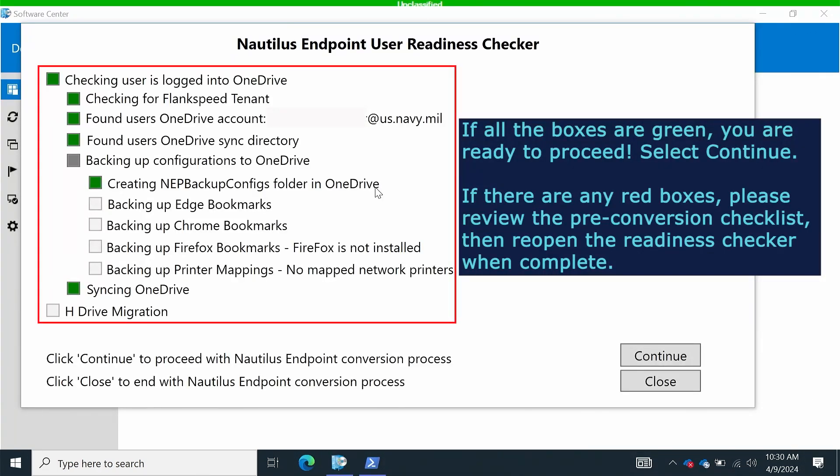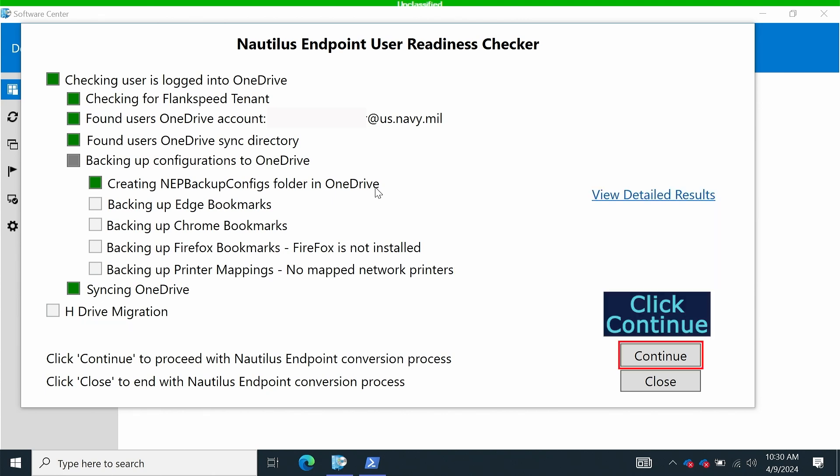If all the boxes are green, you are ready to proceed. Select Continue. If there are any red boxes, please review the pre-conversion checklist, then reopen the readiness checker when complete. Click Continue.